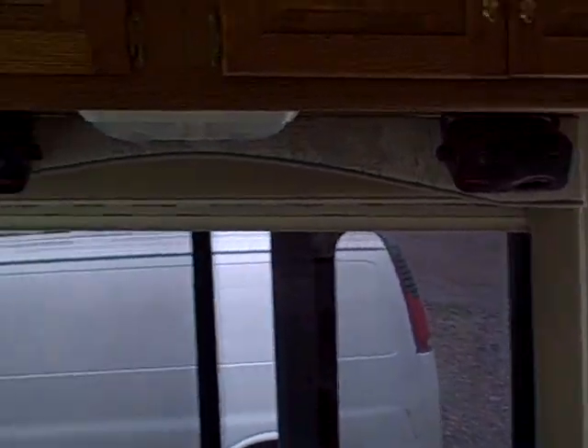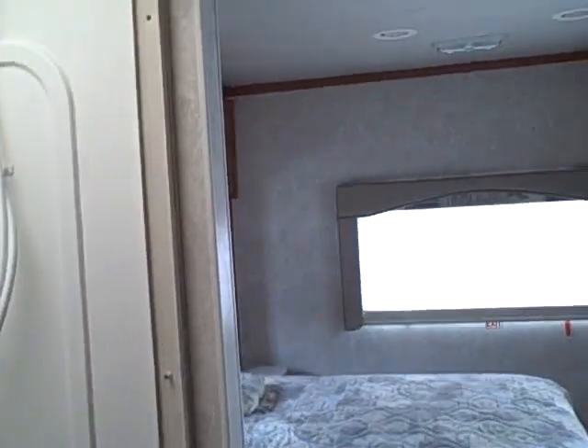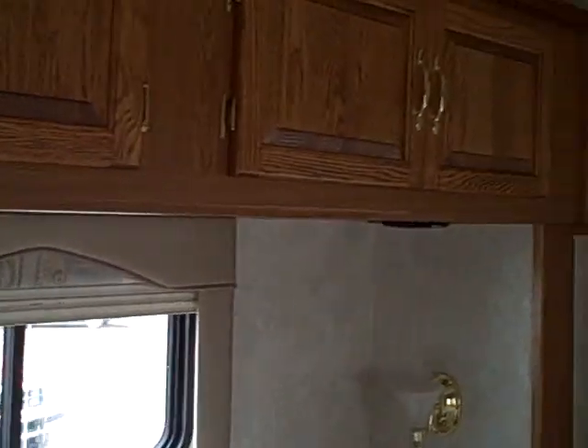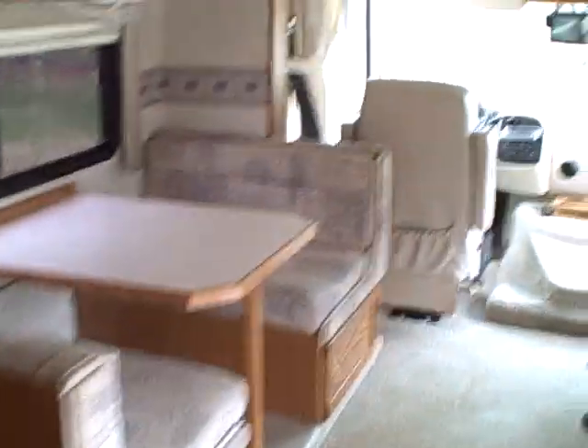As you go to the back, you have your double-door refrigerator, a walk-through bathroom, and a bedroom slide. This unit has two TVs, and it also has day and night shades. So if you're looking for a very nice unit at a low price, this is the one for you. Just give me a call at 828-850-4600. Thank you.